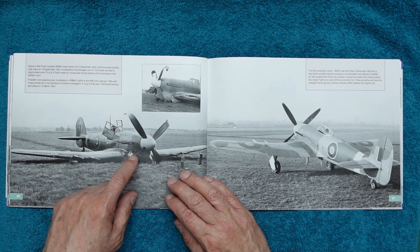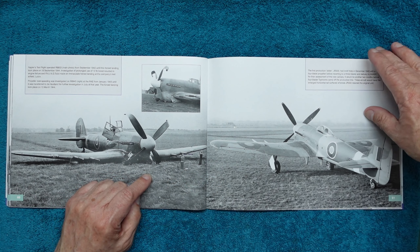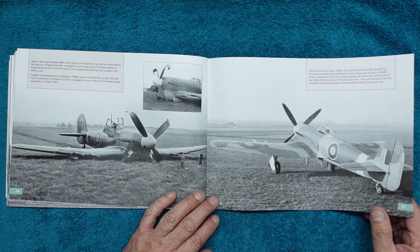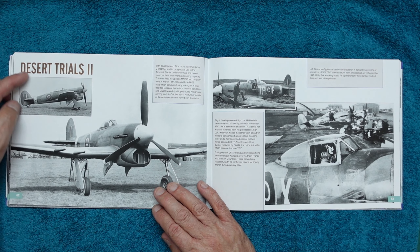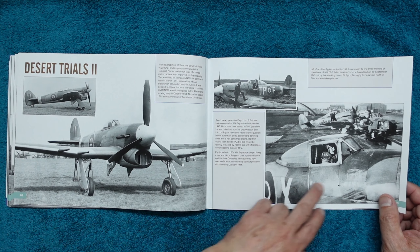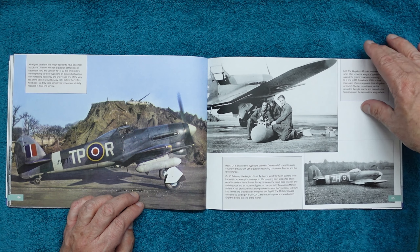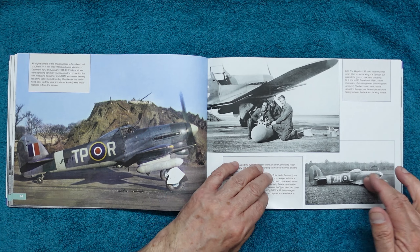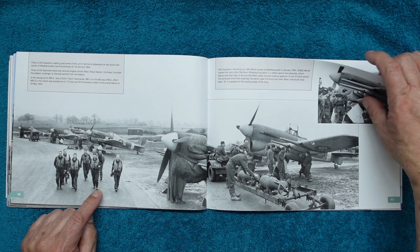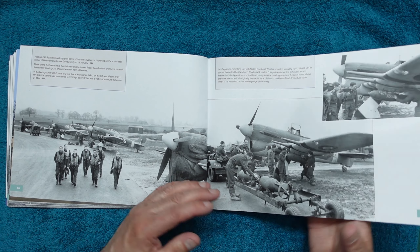Engine boost tests are covered: prolonged use of 12lb boost resulted in an engine failure. That one looks fully salvageable — a very neatly crashed aircraft. Then we've got Desert Trials Part 2 — more desert trials here, another beautiful colour image; again notice the sheen on the paintwork. Another crashed bubble top, and some pilots probably just returned from a mission, loading bombs and jotting notes.